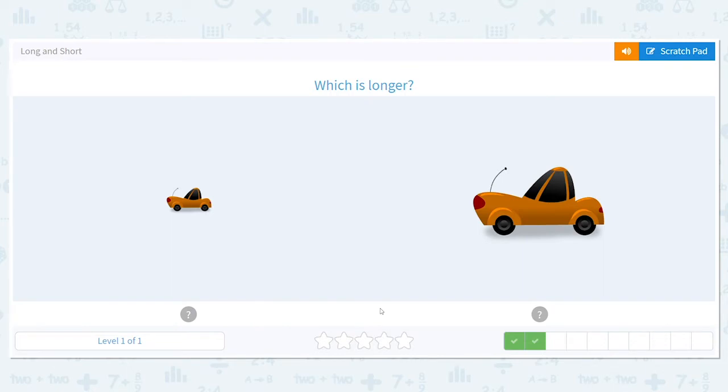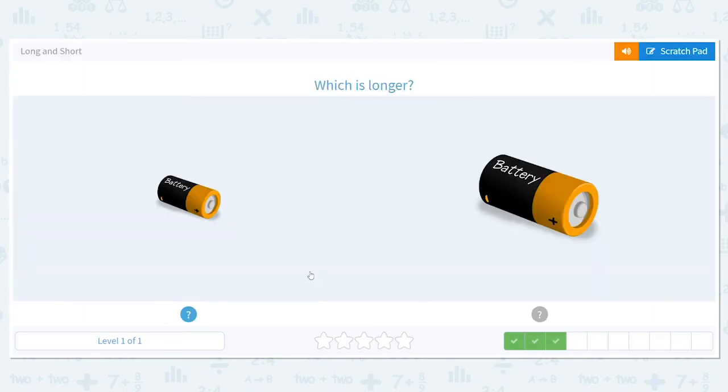Which car is longer? I hope you picked this one. That one is definitely longer.